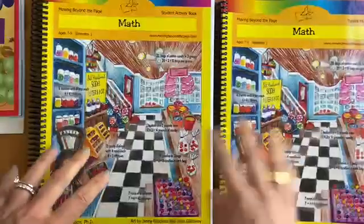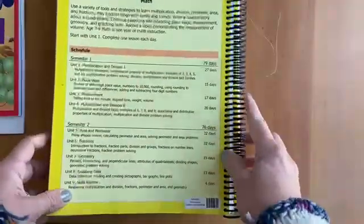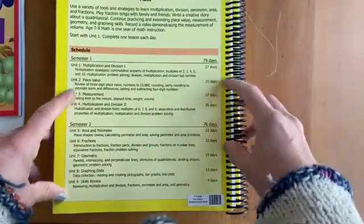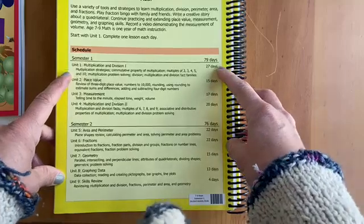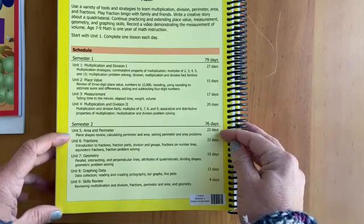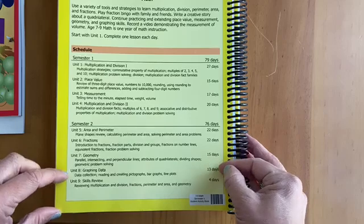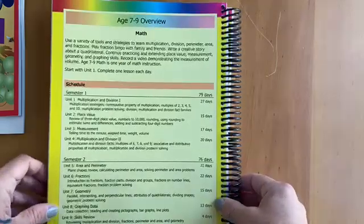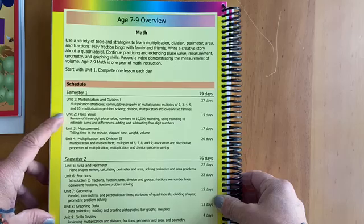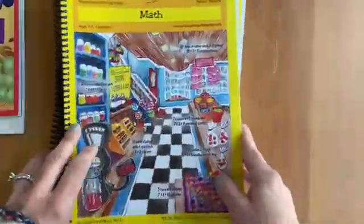This is my first time using it for an older student. I have been using it for my six-year-old and I do plan to share about that in a separate video. This is the schedule for semester one, which is what I purchased — it covers multiplication and division, place value, measurement, and then multiplication and division two. Semester two covers area and perimeter, fractions, geometry, graphing, data skills, and review. My nine-year-old has already done some of these topics but this really covers all the bases and I like how in-depth it goes.